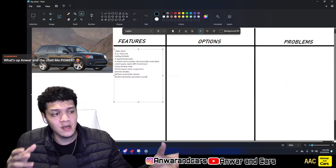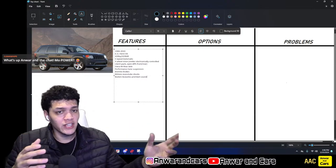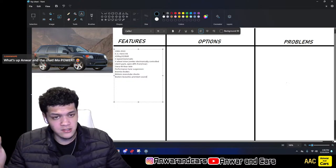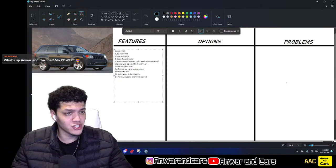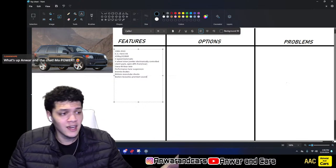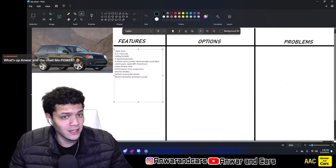The WK2 changed its name during its mid-cycle refresh in 2014 from the SRT8 to just SRT. So it's a different name, different chassis, different engine — it's not the same car at all. We're going to stick with this one today and then do a WK2 video at a later time.